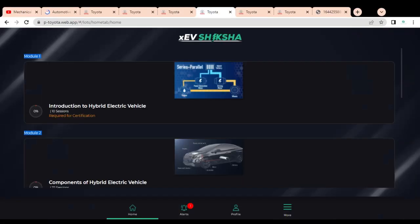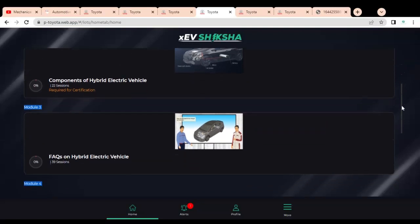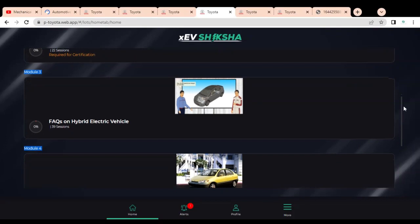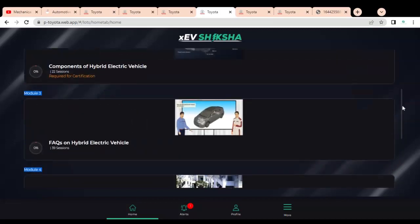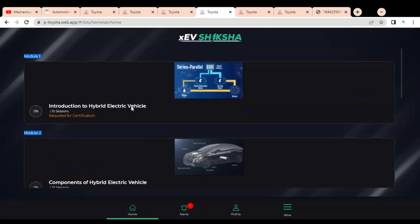The electric vehicle course modules include: Module 1 — Introduction to Hybrid Electric Vehicle; Module 2 — Components of Hybrid Electric Vehicle; a section on frequently asked questions on hybrid electric vehicles; and Module 4 — History of Toyota Hybrid Electric Vehicle, along with e-learning videos. It is mandatory to complete Module 1 and Module 2 to get the certification — these are marked in yellow as 'required for certification.' Module 1 consists of a total of 10 sessions.